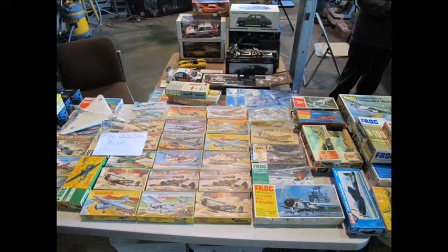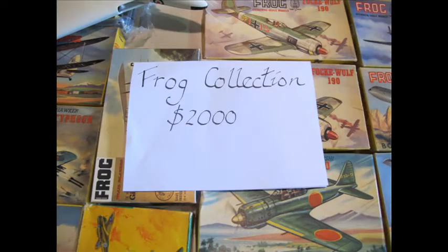Another interesting sight: someone brought an entire collection of original, very good condition Frog aircraft kits. Looks like almost each piece is there, though the asking price was $2,000, not willing to break up. Not sure if this is a fair call or not, but a very interesting spectacle.